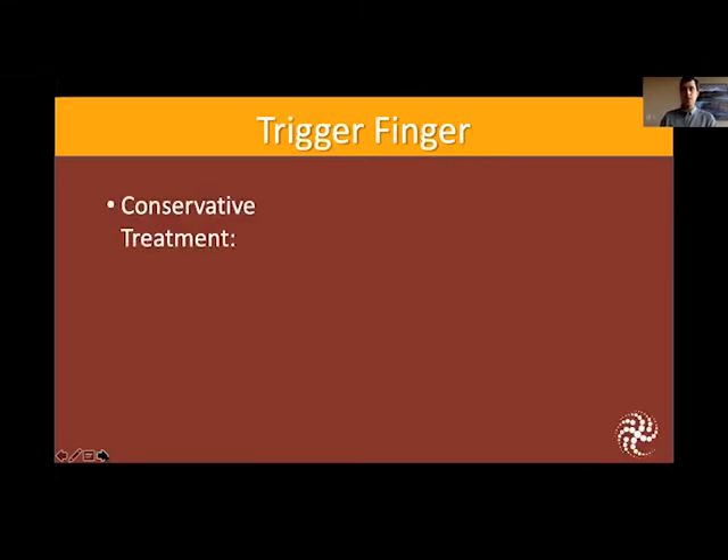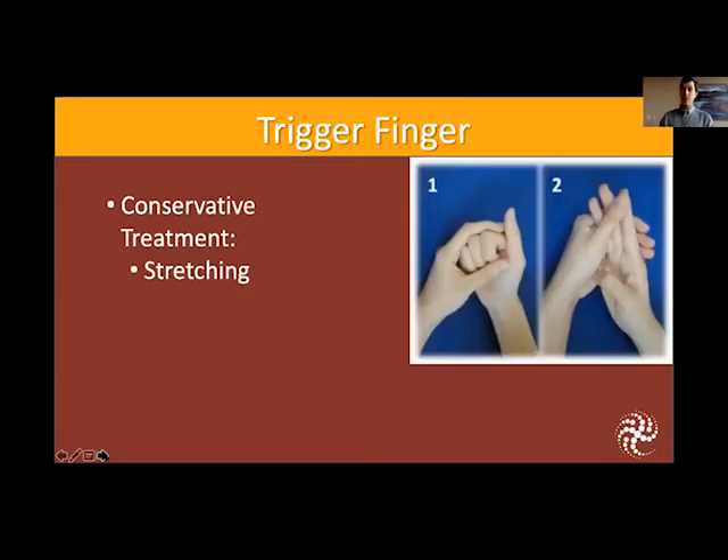Conservative treatment for trigger finger: you can try stretching — bending and straightening the fingers — which will help loosen up the tendon a little bit and may help decrease some of the inflammation. You can try ice, which is always good for inflammation, especially if this is something that just started in the last few days.